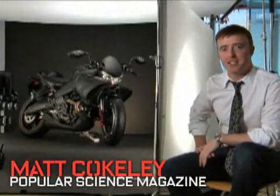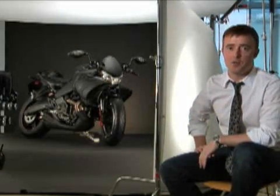This is Matt Coakley of Popular Science Magazine, on set with the Buell 1125CR. Stay tuned for scenes from our test ride in Berlin, Germany to find out what's new.